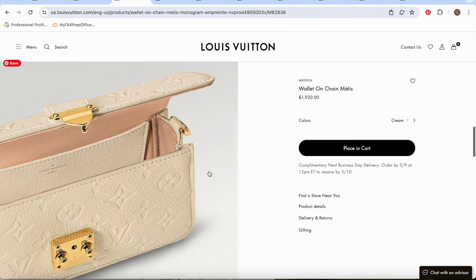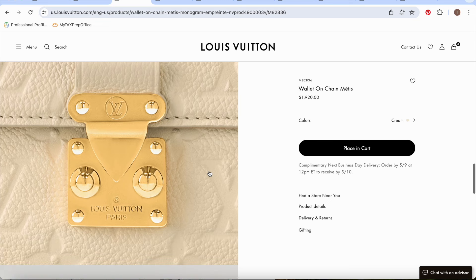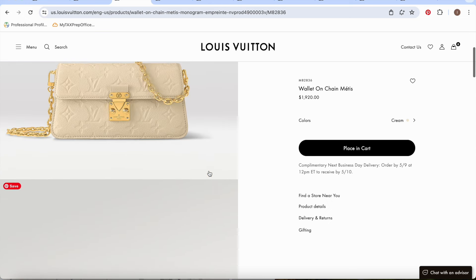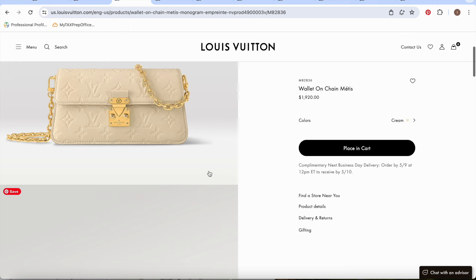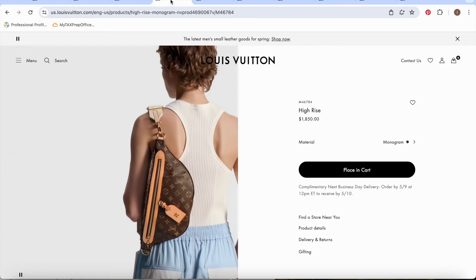I love the LV S-lock closure — I think it's just so beautiful and classy. I would definitely recommend this if you're looking for a wallet on chain style bag and don't want to spend Chanel prices. I love the Métis line with that S-lock closure. It doesn't look too small either. This is such a beautiful bag at $1,920 and a great starting point.